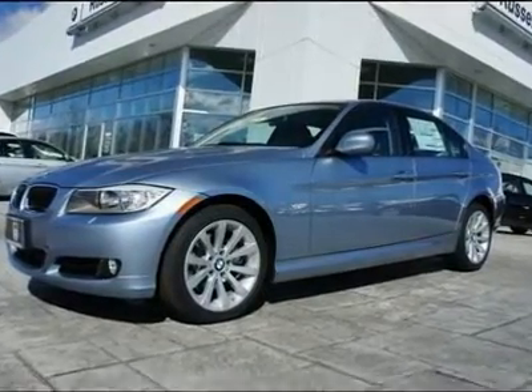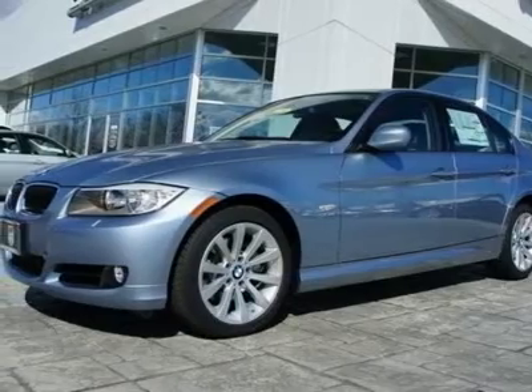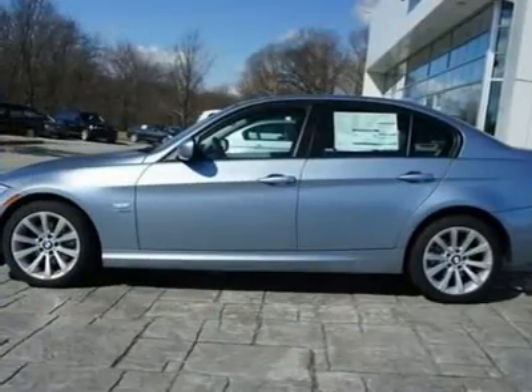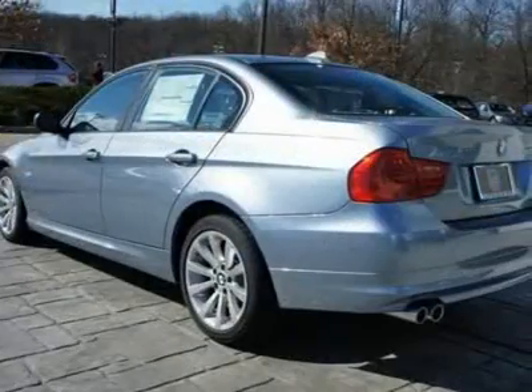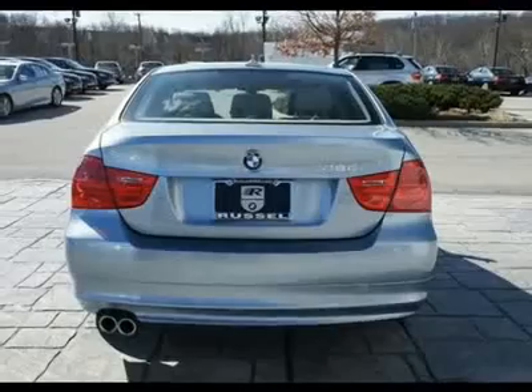Looking for the right car? Today could be your lucky day. With only 7 miles, this blue water metallic 2011 BMW 3 Series equipped with automatic transmission could be yours. Request more information and set up a test drive right away.